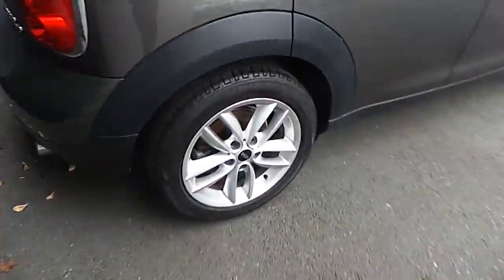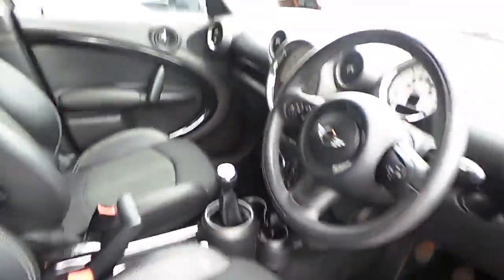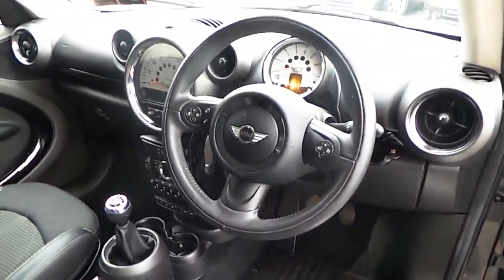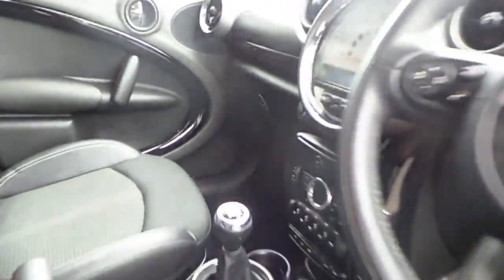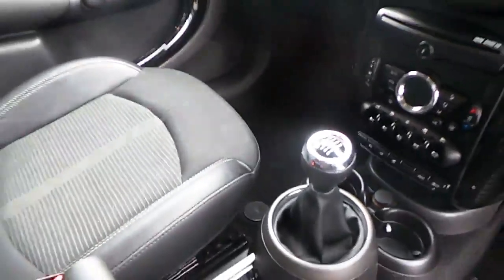Rear PDC. This car has 17-inch alloy wheels. Cloth Cosmos Black interior with Chilli Pack. Chrome line interior and exterior. Leather sports multifunctional steering wheel with automatic lights and wipers. This car has Bluetooth and USB audio, climate control, and a 6-speed manual gearbox.